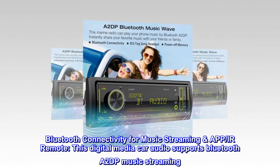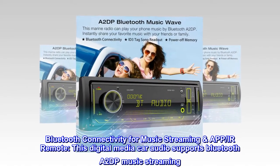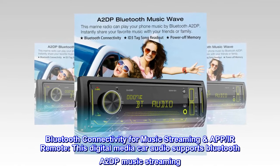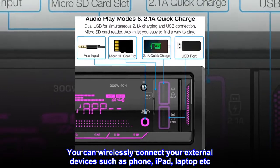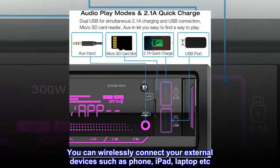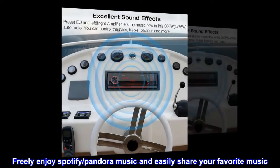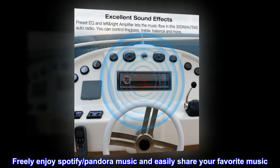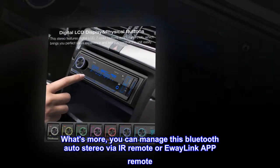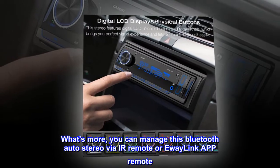Bluetooth connectivity for music streaming. This digital media car audio supports Bluetooth A2DP music streaming. You can wirelessly connect your external devices such as phone, iPad, laptop, etc. Freely enjoy Spotify and Pandora Music, and easily share your favorite music. You can manage this Bluetooth auto stereo via IR Remote or E-Way Link App Remote.